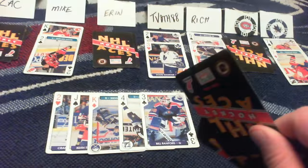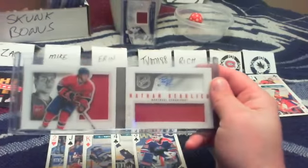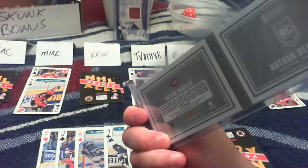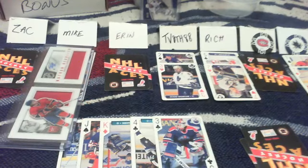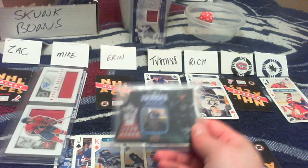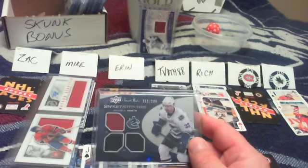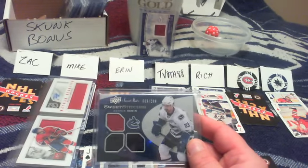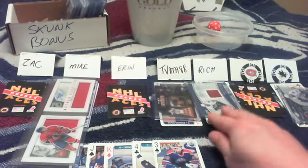First place Mike gets the Nathan Beaulieu rookie booklet. Second place T-Both gets the Hockey Heroes die-cut. Third place T-Both gets the Sweet Stitches Henrik Sedin. And in last place Rich wins the skunk award with the Todd Bertuzzi Frozen Fabrics.